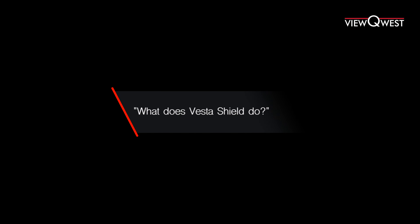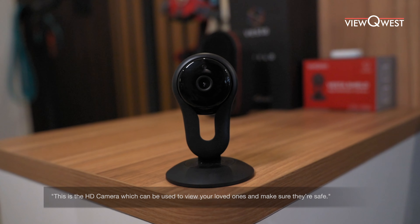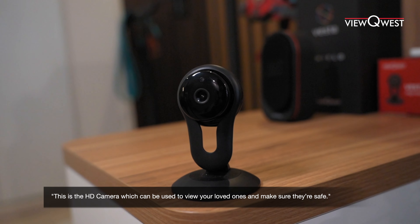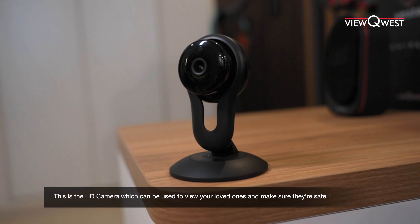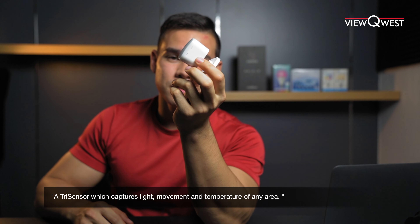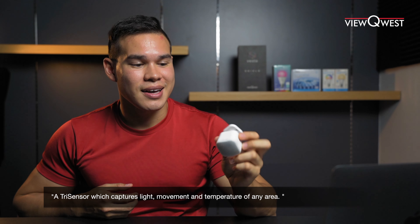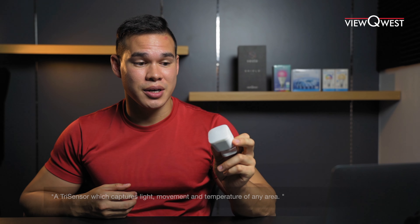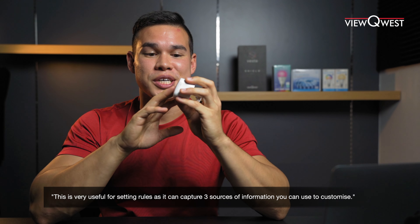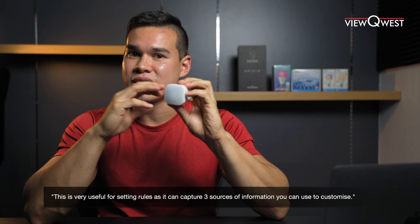What does Vesta do? Let's introduce you to the range. This is the HD camera — it can be set up to view your loved ones or even used as a baby monitor. This right here is the TriSensor. It's pretty cool: it can capture light, movement, and temperature of any area. This is especially useful for setting rules, as it captures three sources of information that you can customize.